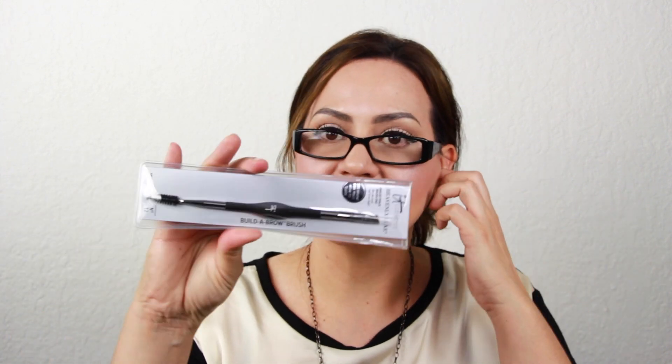Then there's a contour angle brush. And one more brush — this is the build-a-brow brush, supposed to give you the look of real brow hair. You all know I am big on brows — they're just my thing. It's dual-ended: you have the spoolie and the angle brush at the top.